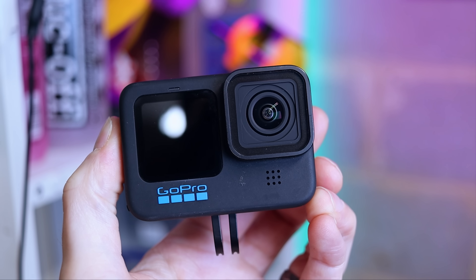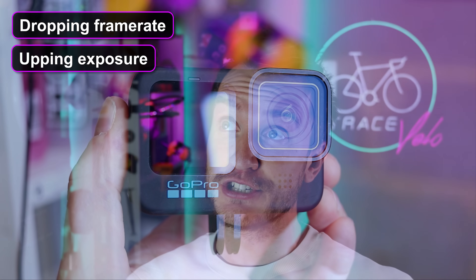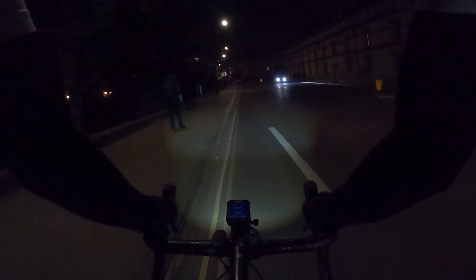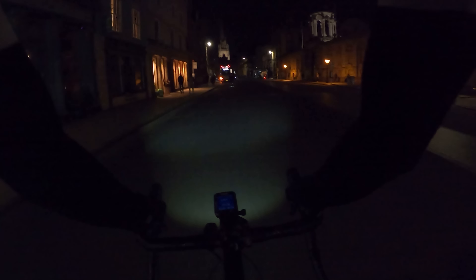The thing is, capturing footage of rides like this has always been tricky. Most cameras really struggle in low light situations and try to compensate by dropping the frame rate, upping the exposure, and just cranking up that ISO number. Unfortunately, it often turns out quite dark, grainy, choppy footage that lacks quite a lot of detail. It's one of the reasons why you won't have seen me use much footage from this time of day in any of my videos — it often looks pretty awful and it's just not good enough.